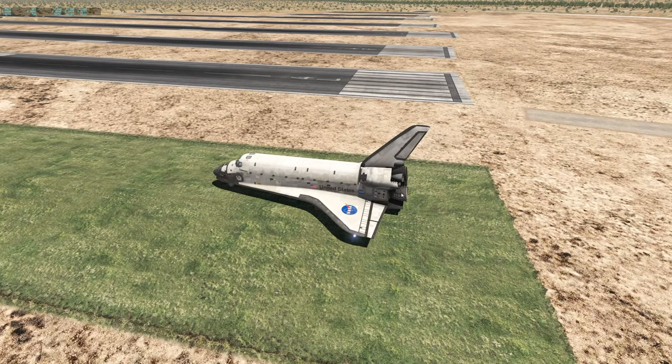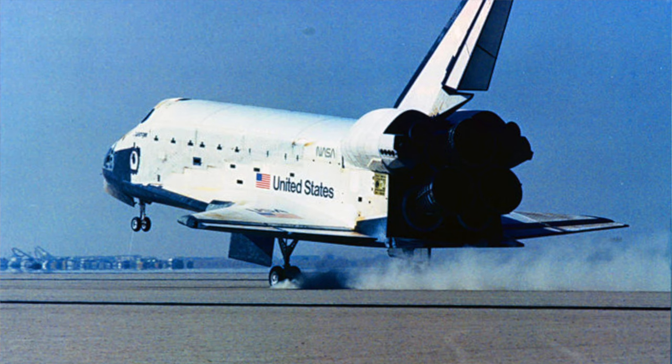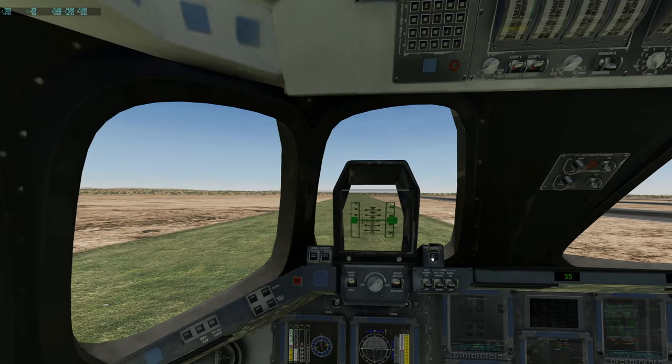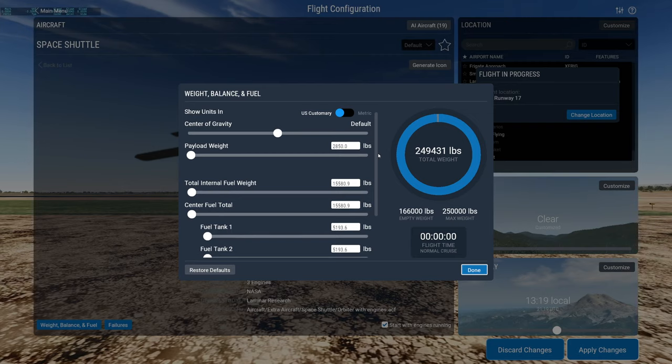Because obviously space shuttles don't take off on a normal runway, but they do land on a normal runway. So yeah, the space shuttle is known to require a long runway. It also has a parachute — you can see it here. We will always weigh about 250,000 pounds.